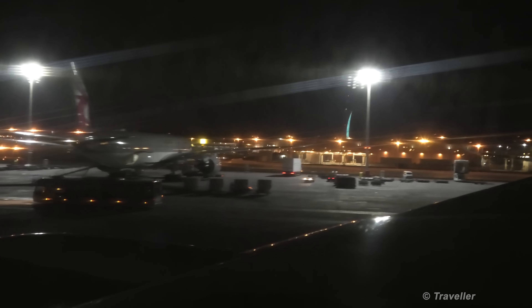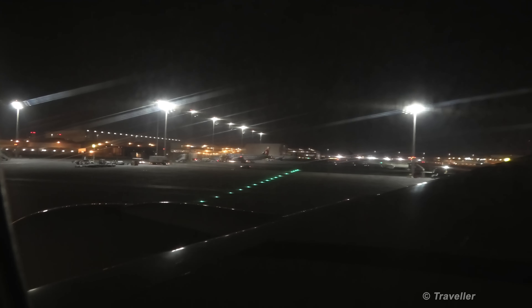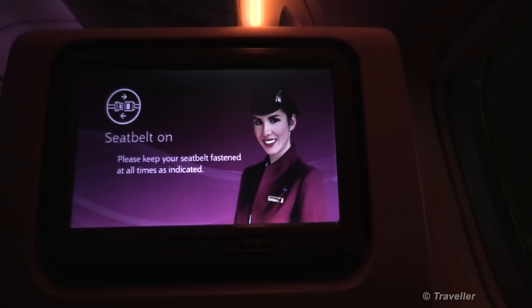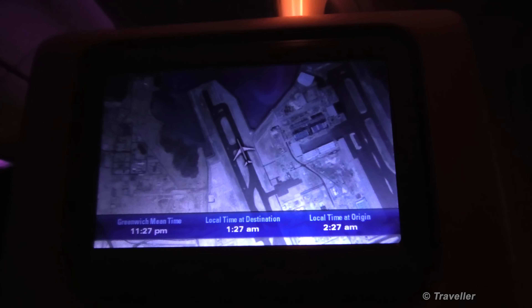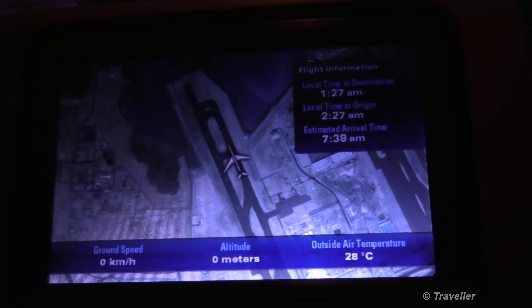Seems to be quite a long taxi out here. Here's another Airbus A350. Messages before takeoff appear on the screen. Obviously the no-smoking signs are on. Here's the map of where we are actually located at the moment. We'll be just waiting for our slot to take off as we were delayed. And here we go, we are on the runway.